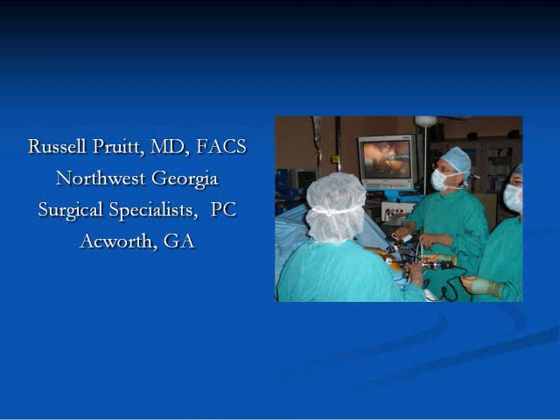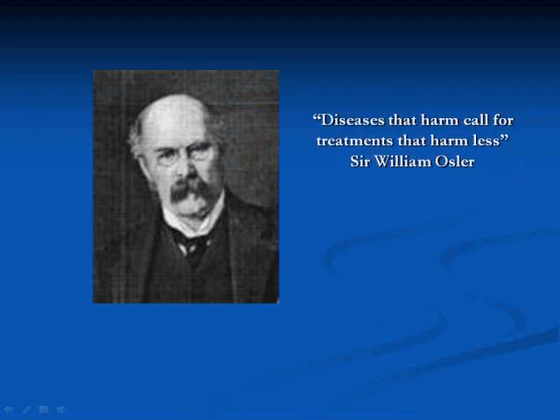Though laparoscopic intracorporeal suturing may seem to be a difficult task, with proper training and diligence on the part of the surgeon this skill can be quite easily mastered. Dr. Osler said, 'Diseases that harm call for treatments that harm less.' This view espoused by Dr. Osler lies at the heart of laparoscopic surgery. We all know the benefits of laparoscopy, but as laparoscopic surgeons we owe it to our patients to be able to perform the same operation laparoscopically that we perform using an open technique. In order to do this, we have to master one of the basic skills of surgery: the art of suturing.